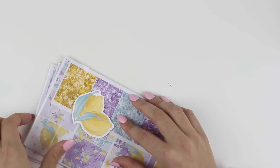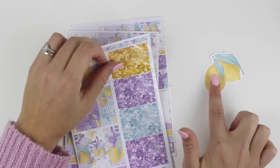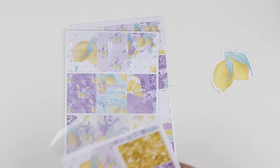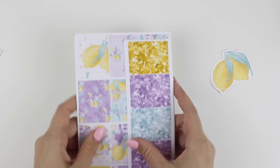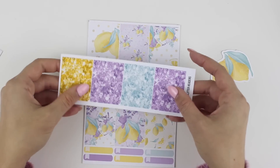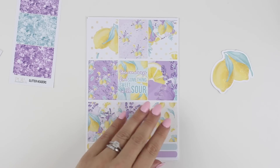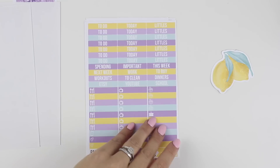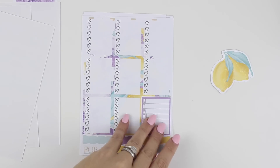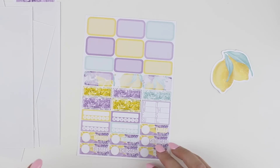I'm going to go through the No White Space collection first — this is our biggest collection offering. With this collection, you get glitter headers, the full boxes, and I love this color scheme, it's so bright and fresh. The functional page, headers and little things, check boxes, the washi page, and the half boxes page. That is the No White Space collection.